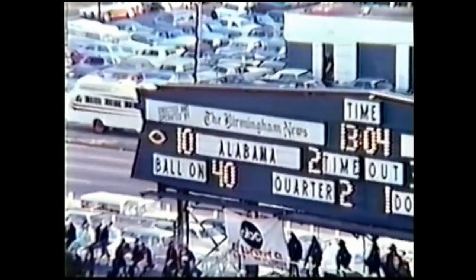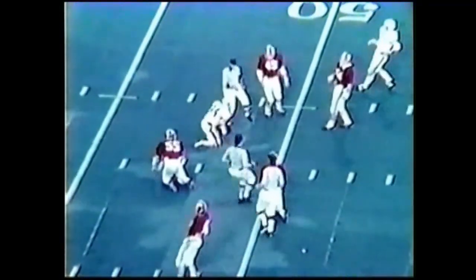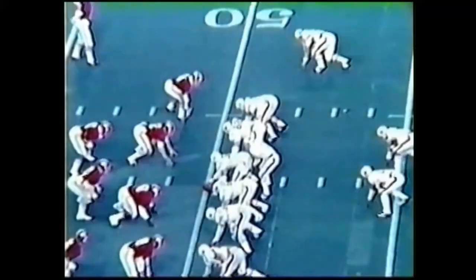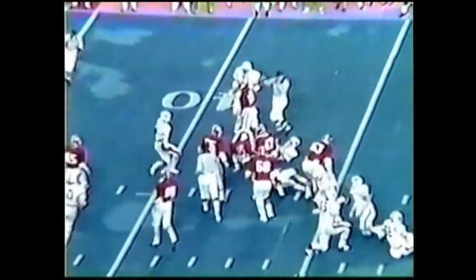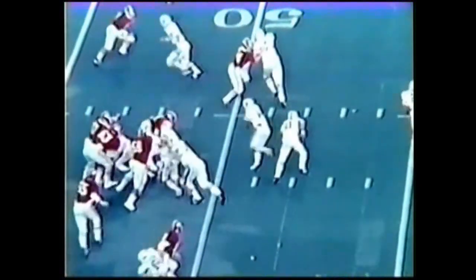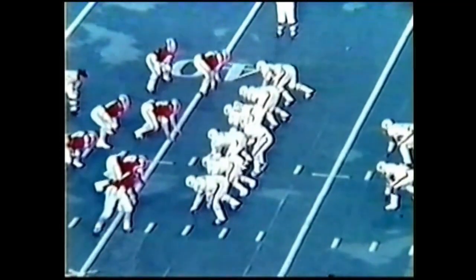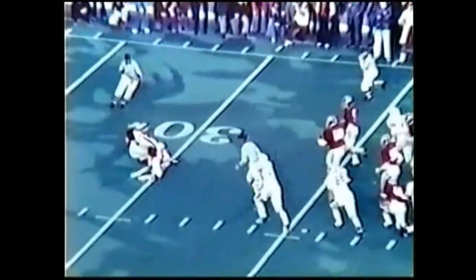Philip Gargis has a snap, gives to McIntyre — broke in the open, 35, 40, 45, up to midfield, and down he goes. Cedric McIntyre knocked down at the 50 by Ricky Davis. First and 10, here is a give to McIntyre into the 45, great balance, down to about the 42. Some wide to the left side, Gates in the right flat. Here's a give to Mitzi Jackson — he broke through, 35, 30, 28 yard line.